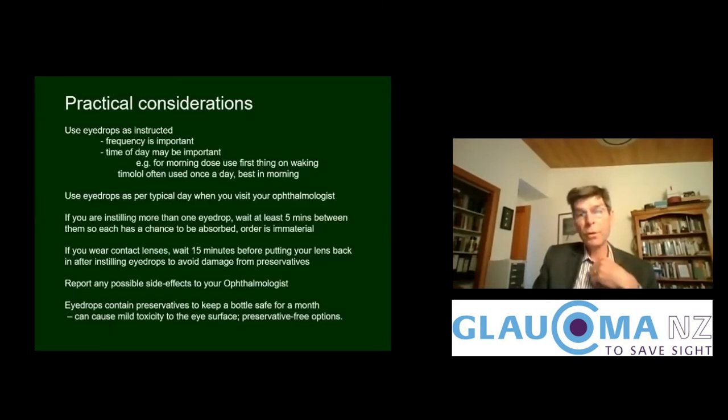You should use eye drops as instructed. Frequency is important because the duration of effect is determined by how long they last. Time of day may also be important — for example, a morning dose is best used first thing on waking because pressure is often highest in the mornings, and timolol, for instance, may be used once a day and is best used in the morning. You should use your eye drops as per a typical day when you visit your ophthalmologist, because he or she wants to see whether they are working on every other typical day.